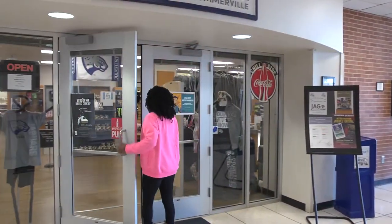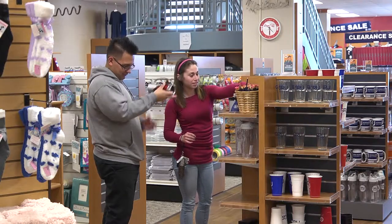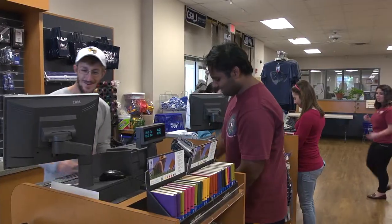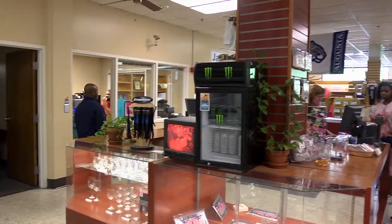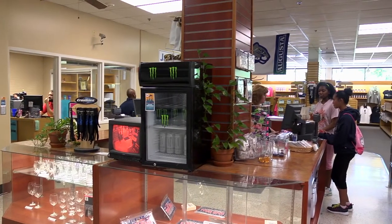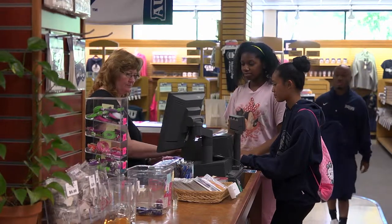The JAG Store is the official campus bookstore. There are two JAG Store locations — one on Somerville located inside Washington Hall, and the other is located on the Health Sciences campus in the Wellness Center. This is a must-visit for new employees so you can pick up some Jaguar swag.